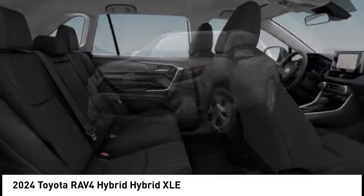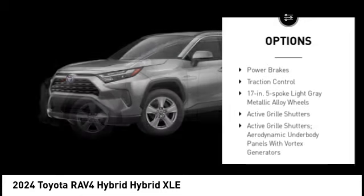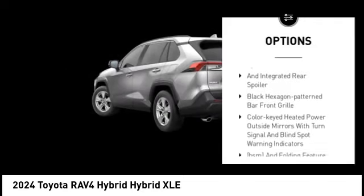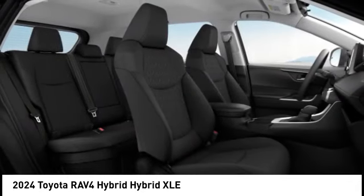Here are some of this vehicle's great options: tire pressure monitoring system, emergency braking preparation, active grille shutters, stability control, braking assist, regenerative braking system, battery saver, day night rear view mirror, power brakes, traction control. Come take a test drive today.